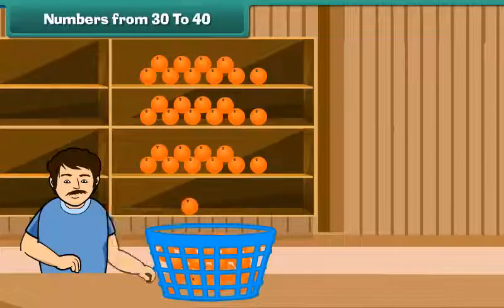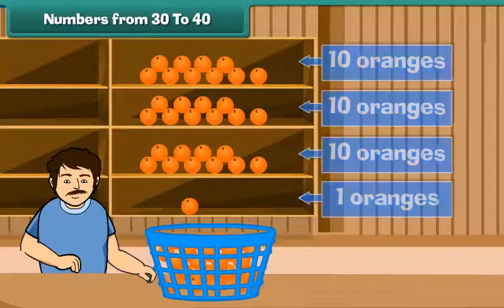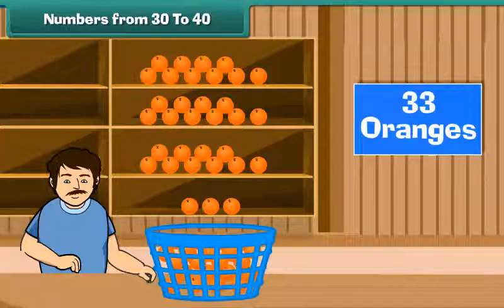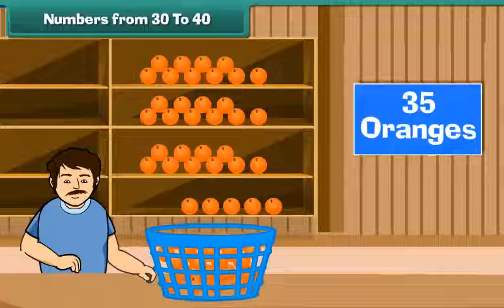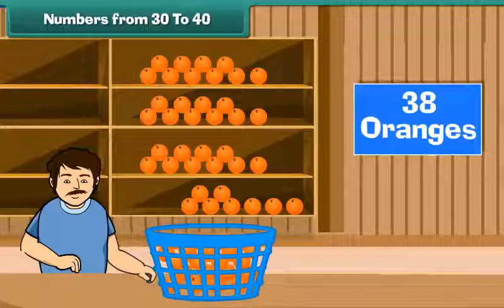Let us now pick up one orange from the basket and arrange it on the fourth shelf. Now we have three tens and a one, which makes 31 oranges. Keep adding one orange at a time to the fourth shelf: 32, 33, 34, 35, 36, 37, 38, 39.